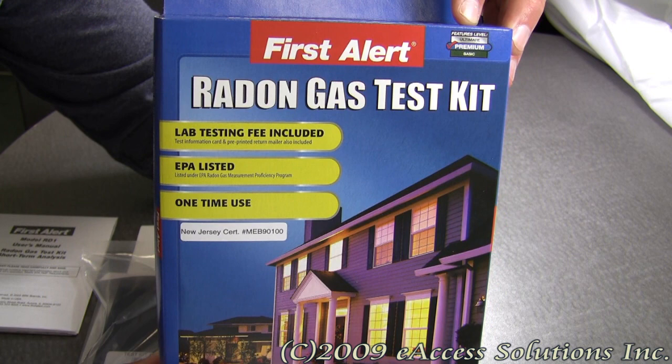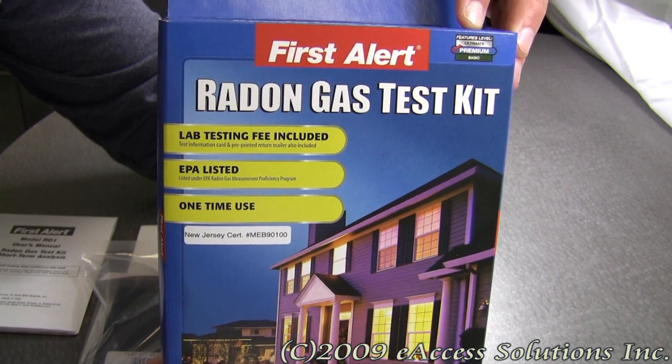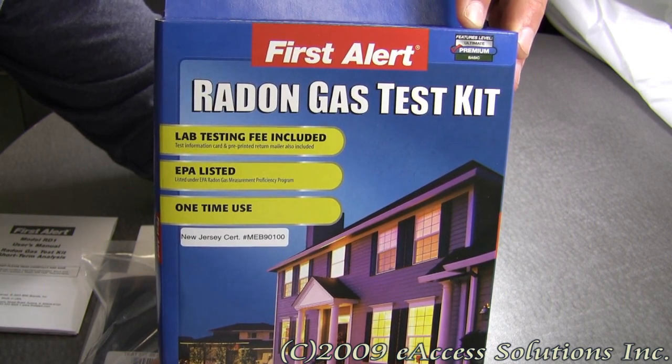This is a video overview of the FirstAlert Radon Gas Test Kit, available now at FirstAlertStore.com.